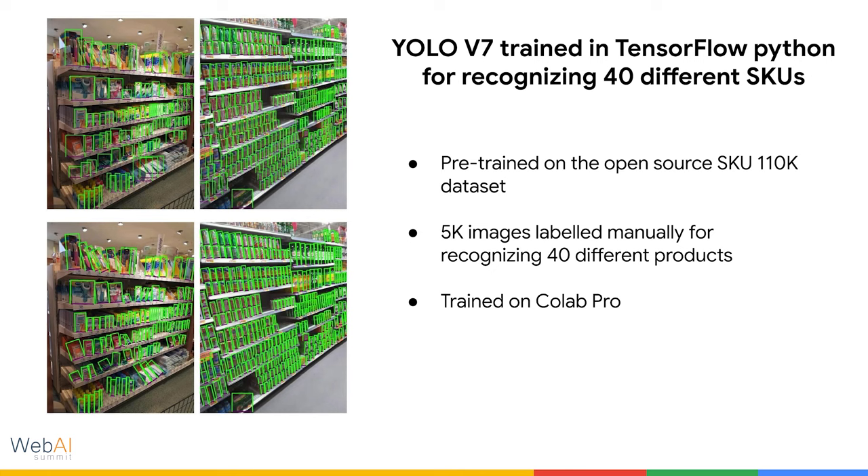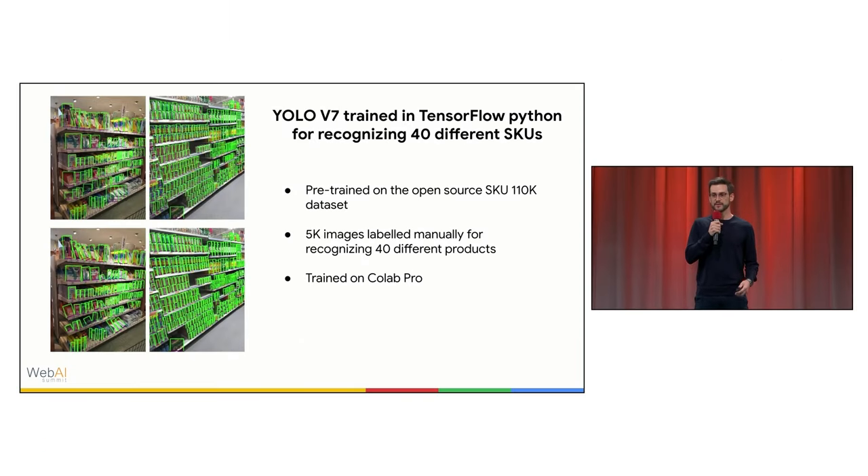As with every deep learning project, we started with the challenge of data. We pre-trained the model on an open-source dataset called SKU 110K, which has 110,000 images of generic labeled products called SKUs. We also manually labeled around 5,000 images of 40 different products inside the company, and then trained the model in a Colab Pro notebook. In the first iteration, the model achieved very good results.